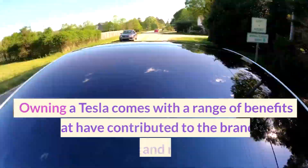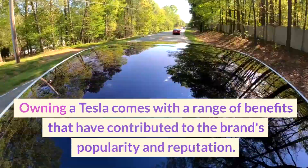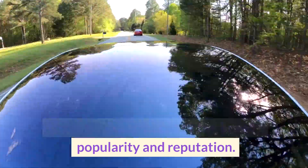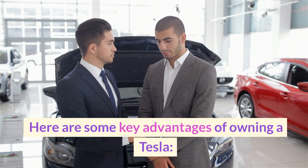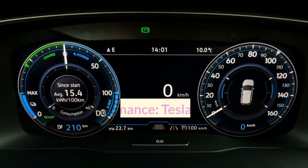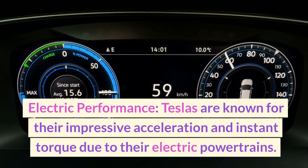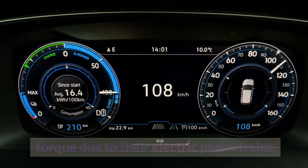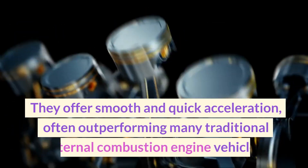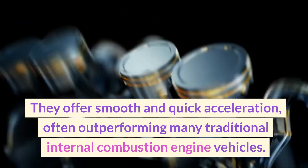Owning a Tesla comes with a range of benefits that have contributed to the brand's popularity and reputation. Here are some key advantages: Electric performance — Teslas are known for their impressive acceleration and instant torque due to their electric powertrains, often outperforming many traditional internal combustion engine vehicles.